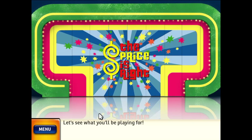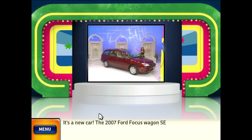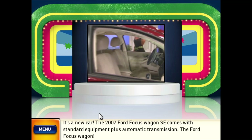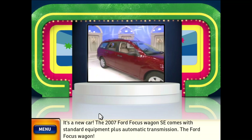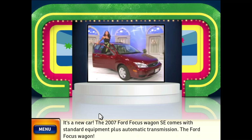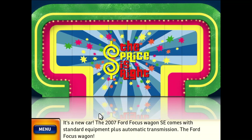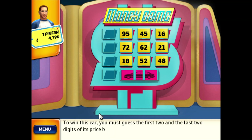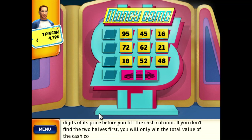Let's see what you'll be playing for — it's a new car! You must guess the first two and the last two digits of its price before you fill in the cash column. If you don't find the two halves first, you will only win the total value of the cash column.